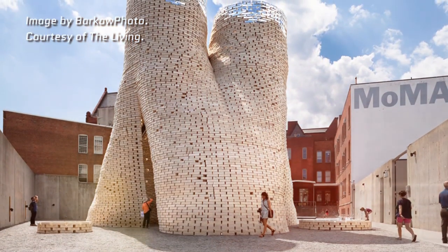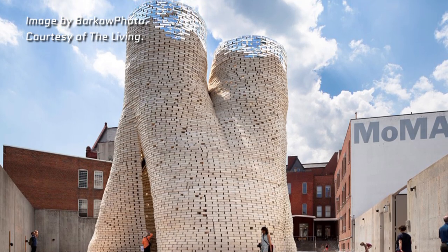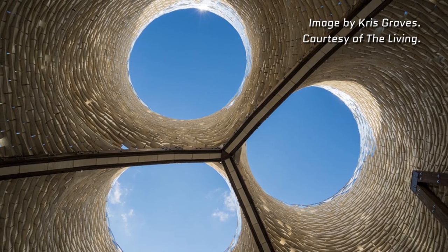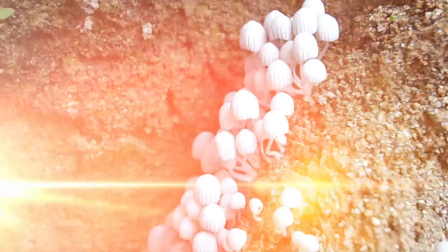What about fungus bricks? A New York architecture firm called The Living built a 40-foot-tall tower out of about 10,000 bricks made from discarded corn stalks and mycelium. Mycelium is fungus fiber — so they built a tower of mushroom bricks. Granted, you're probably not gonna build a skyscraper with these things, but they are an interesting, biodegradable alternative to the bricks we know and love.